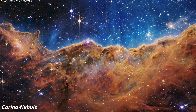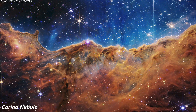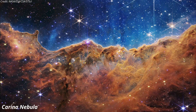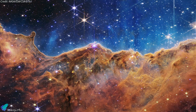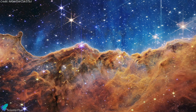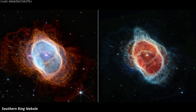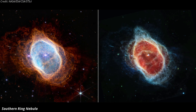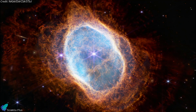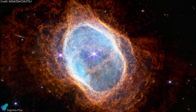The observations released by the Webb team on July 12 include an image of the Carina Nebula, a star-forming region located roughly 7,600 light-years from Earth. One of Webb's main scientific goals is to study the formation of stars, and the Carina Nebula is an excellent place to do so. The Southern Ring Nebula image depicts a massive expanding sphere of gas and dust, illuminated by a dying star in the center.